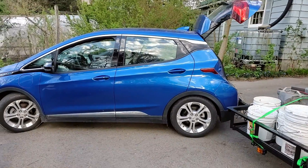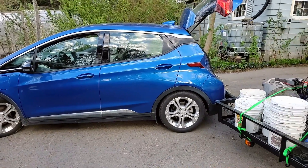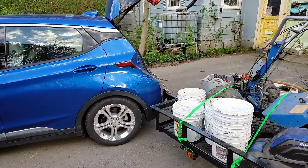Once we actually start charging the car off the solar array we'll talk about that too. Then we'll have a fully off-grid, solar-powered electric farm truck — car truck — cruck.